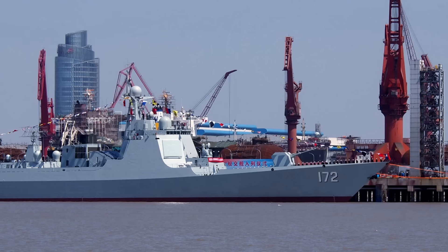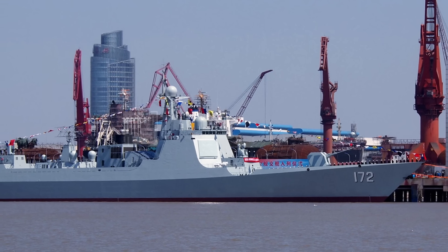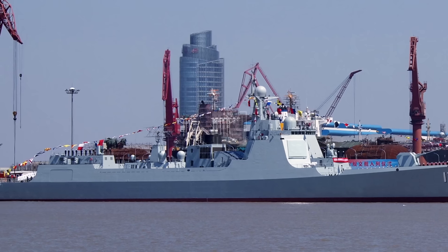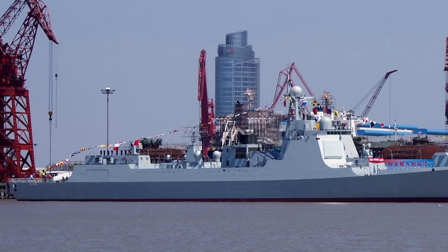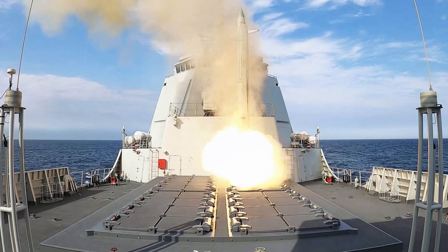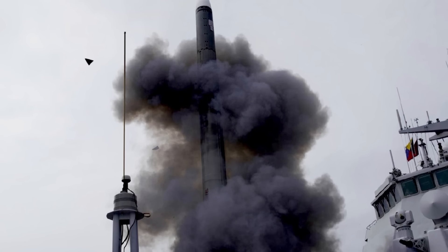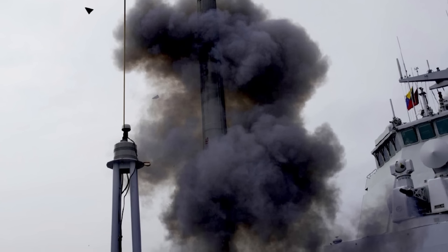The new upgrade appears to be a response to one of the major threats to surface warships in the current paradigm of naval warfare. This particular threat is sea-skimming anti-ship missiles — those that travel very close to the surface of the sea, which, due to the curvature of the Earth, makes them difficult to detect until they are very close.